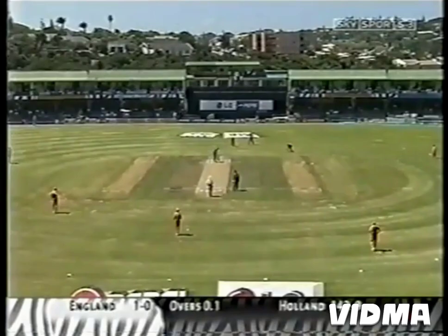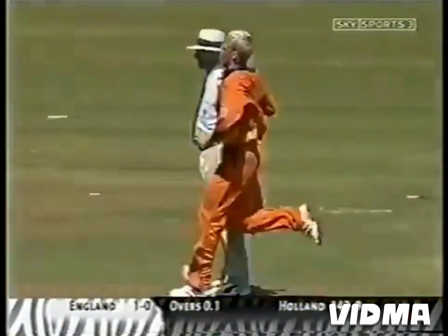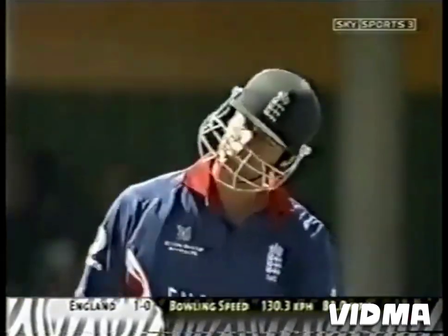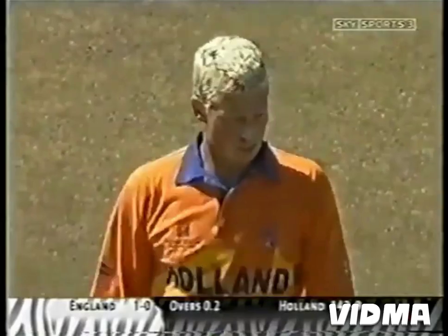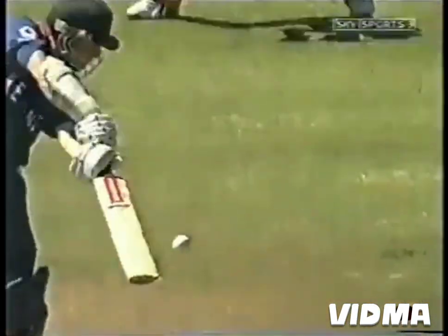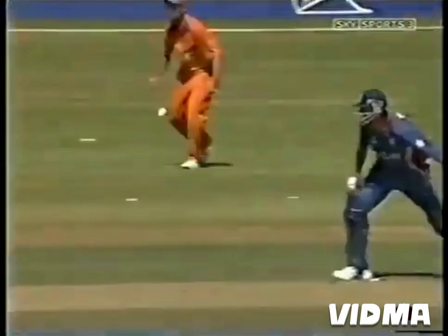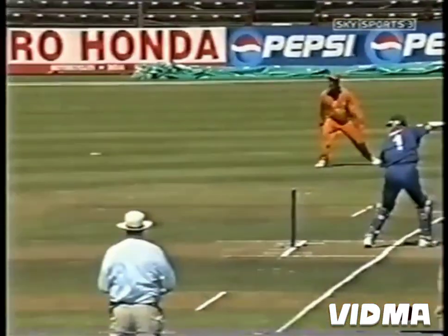Bowled it pretty straight. Evidence of uneven bounce — second ball of the innings and it shot along the deck. Happens every now and then at Buffalo Park. This type of surface is almost ideally suited to the slow-medium paces, and most of the Dutch bowlers are like that, so we can expect a good line of length and a change of pace.